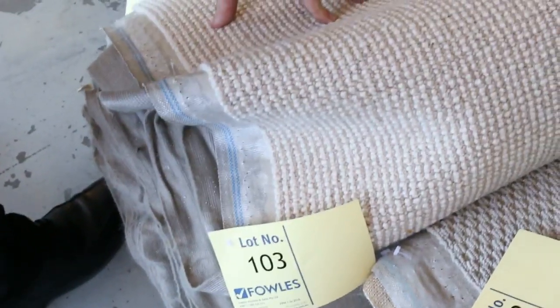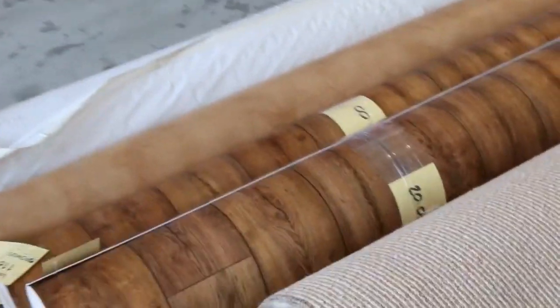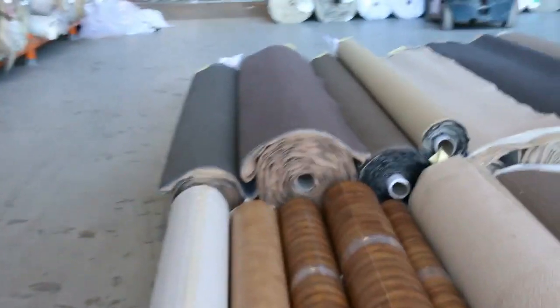We've got wool loop pile there, normally retails around $180 — that'll be around $25 to $30. Lots of these loop piles here will sell for as little as $25 a meter; that's pretty much where we start. And for $25 a meter it doesn't get any better. There's also 4-meter-wide vinyl — normally $100 a meter — out the door again at $25 a linear meter, 4 meters wide.